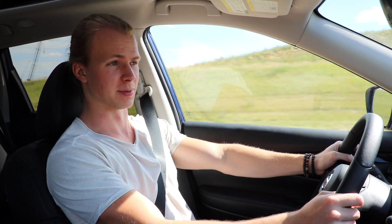ProPilot Assist is made up of two separate systems: the Intelligent Cruise Control and the Steering Assist. The Intelligent Cruise Control will brake and accelerate for you to make sure you're staying at the speed you set, and it'll also make sure you don't get too close to the car in front of you. You can choose between one, two, and three car lengths between you and the car in front of you. The Steering Assist makes sure that you stay bang in the middle of your lane by making minor adjustments to the steering wheel. Both of those together make what is ProPilot Assist.